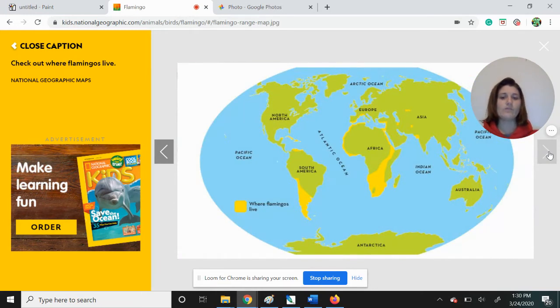Here we can see where flamingos live. The only places you'll find flamingos living in North America looks to be down in Mexico and Cuba and the islands down there. We do see them a lot in South America and over in Africa, along the coast of Europe, and some in Asia. I don't see any in Australia and I don't see any in Antarctica — probably a little bit too cold for the flamingos, and I don't think any of their food will be able to survive there.